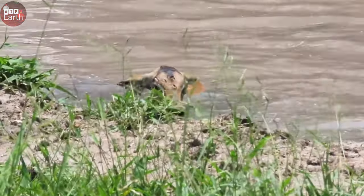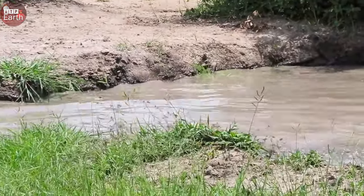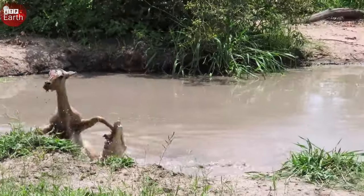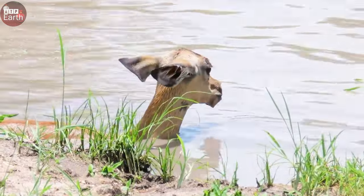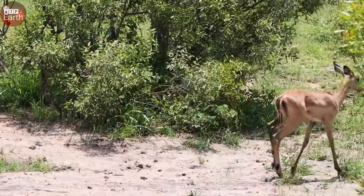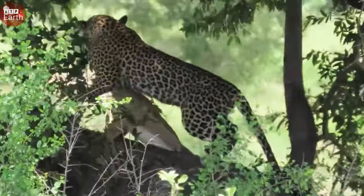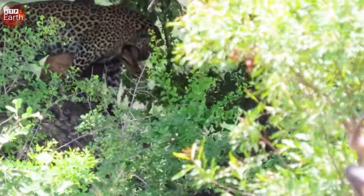For survival, leopards also often steal prey from other hunters. This impala had just escaped the attack of a crocodile and thought it would escape, but the leopard, which had been waiting in the grass for a long time, rushed up and grabbed its prey. It's cruel, isn't it? But this is the way of the wild natural world. The line between life and death is very thin.